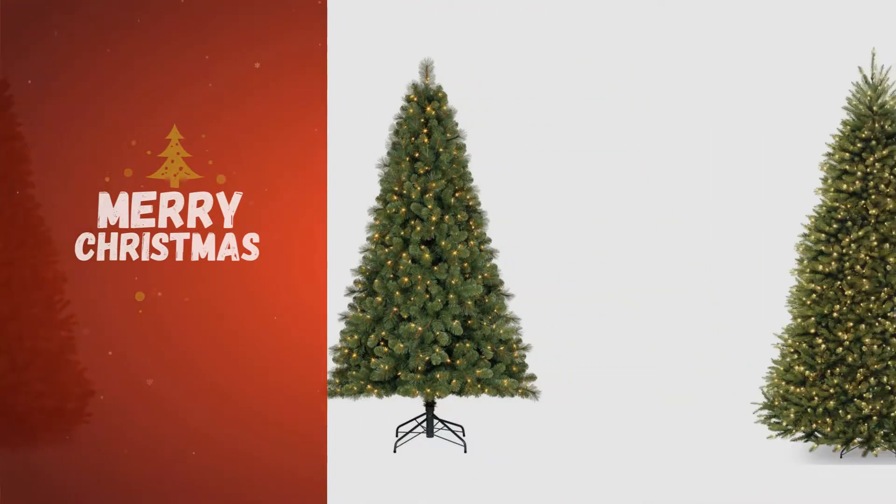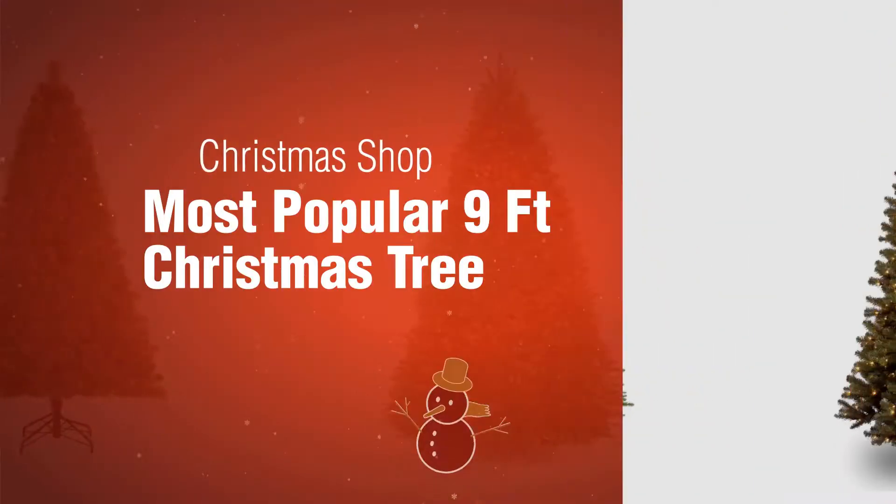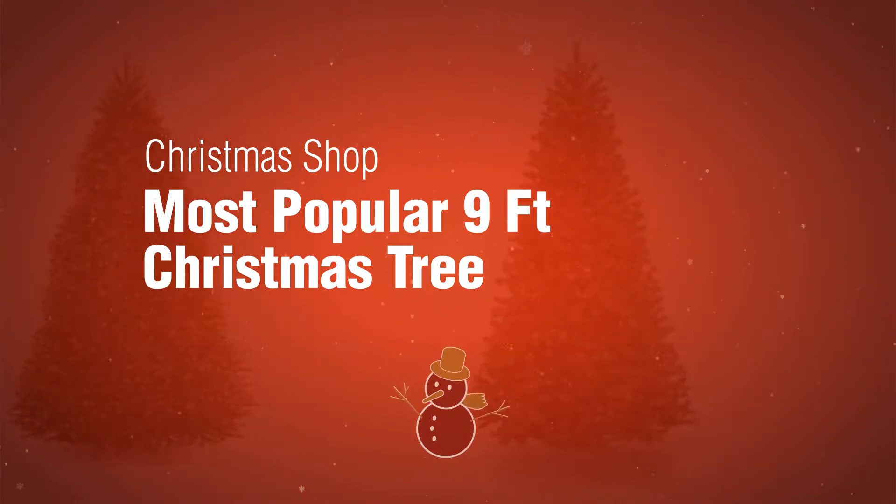If you're looking for a 9ft Christmas tree, here's a collection you've got to see. The Christmas Shop. Most popular 9ft Christmas tree.